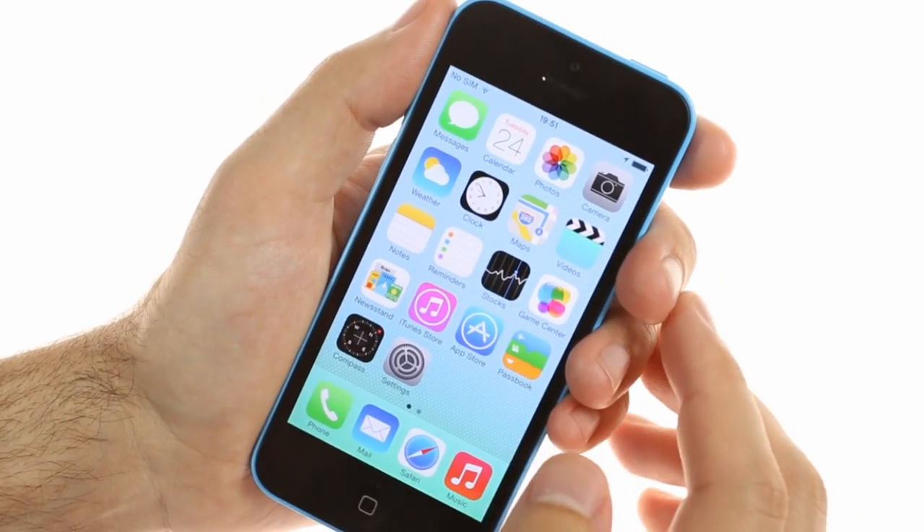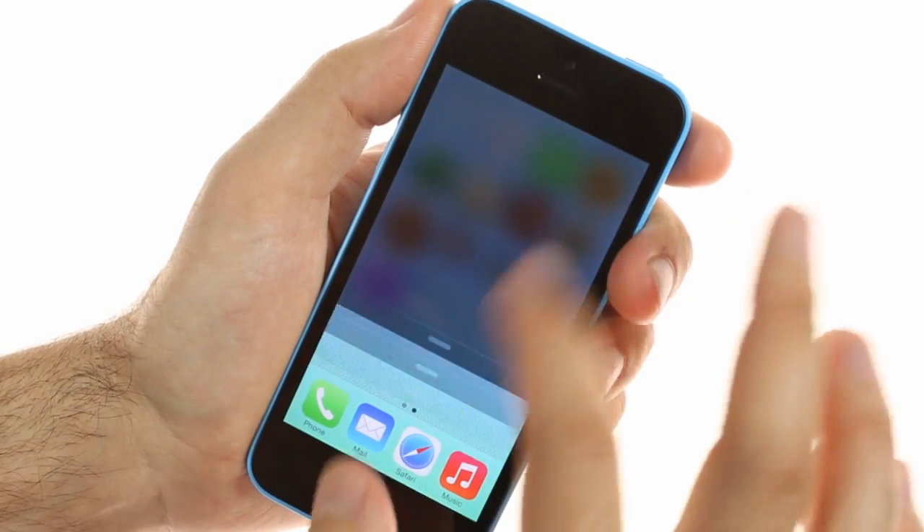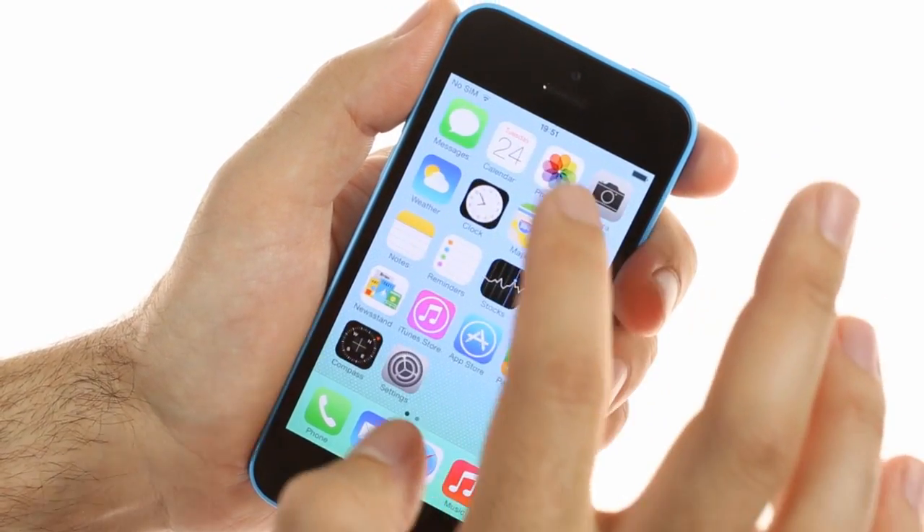The notification center, control center, and home screen folders change their semi-transparent background depending on the app or home screen background behind them.